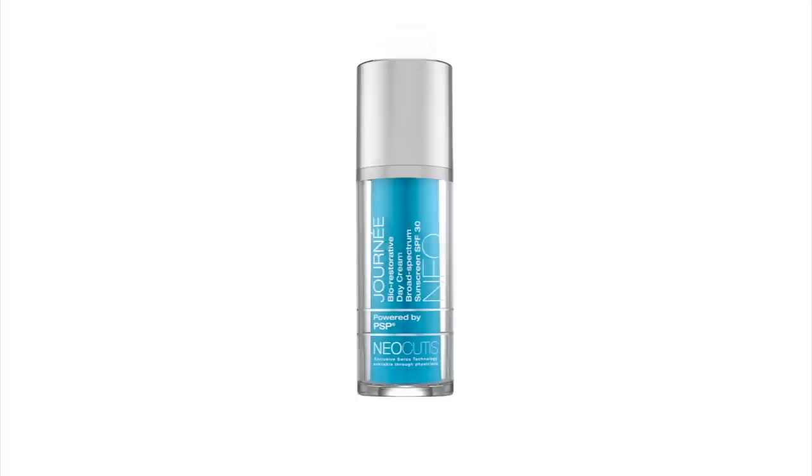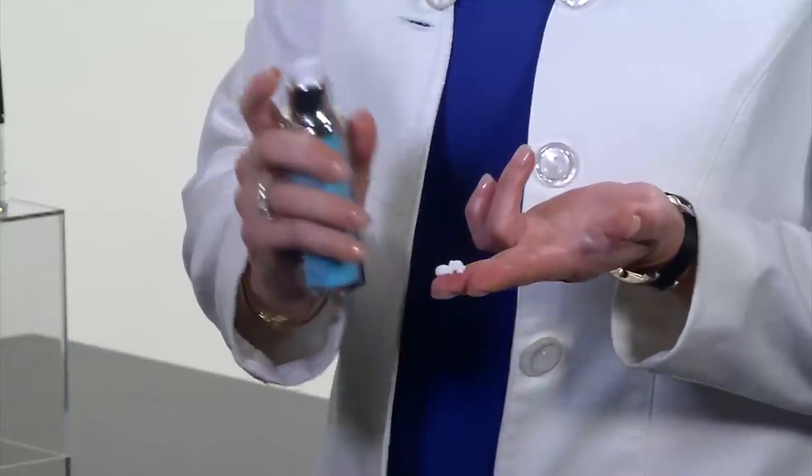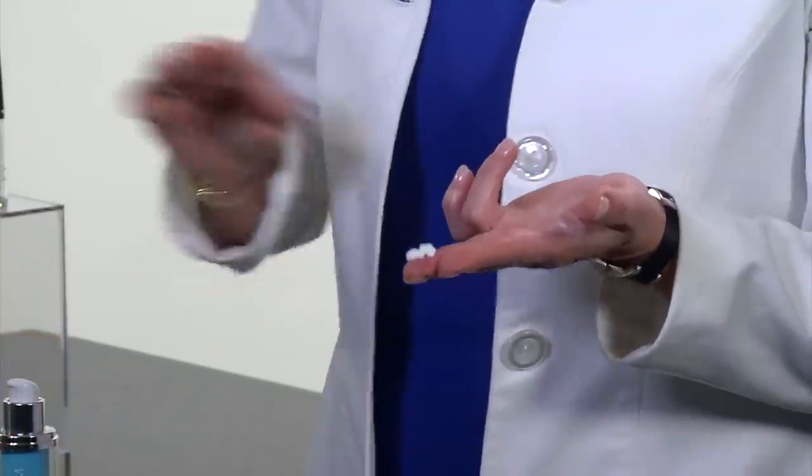Neocutis also has a fabulous day cream with sunscreen called Jornay. I like to apply Jornay in the morning and Viacream at night. I start with a quarter-size amount and rub it in my hands.